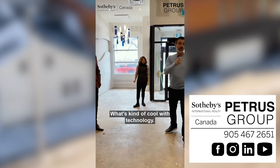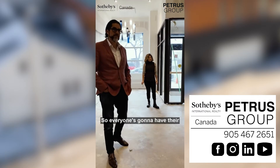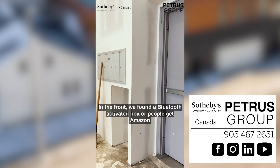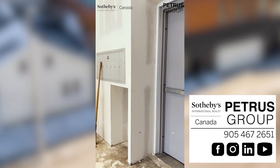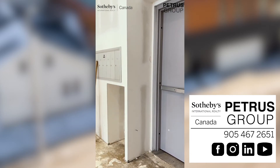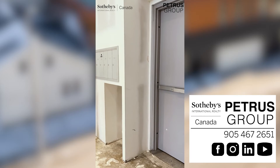What's kind of cool with technology — everyone's going to have their mailbox in the front. We found a Bluetooth-activated box where people get their Amazon deliveries. It can go in here, they get notified instantly, and it's secure.